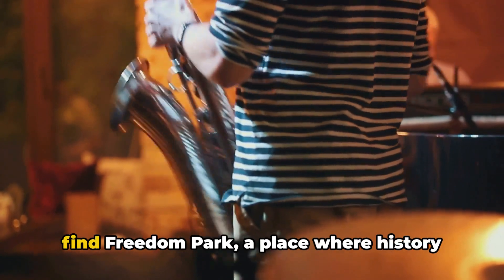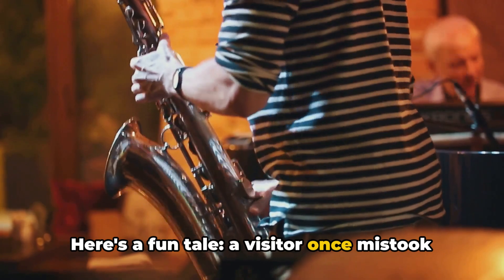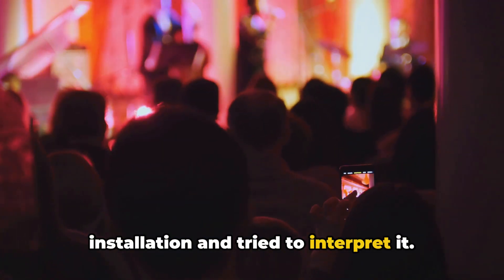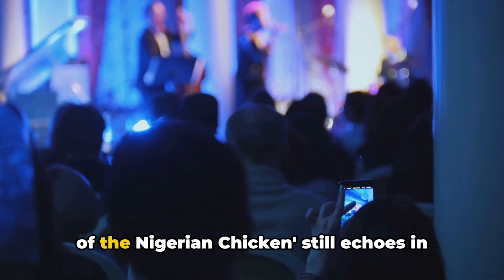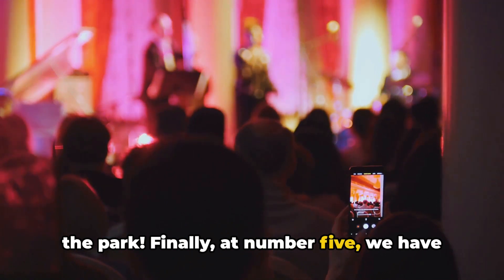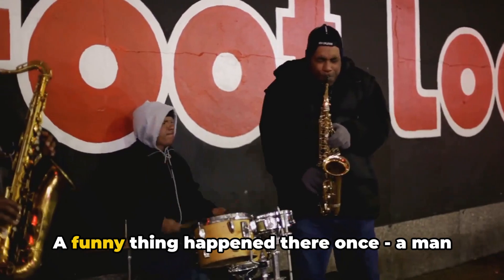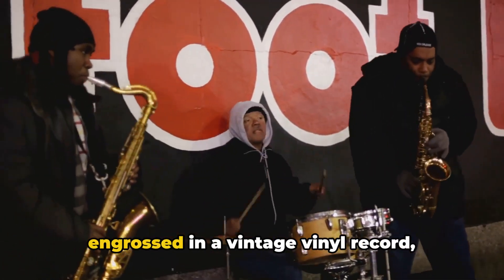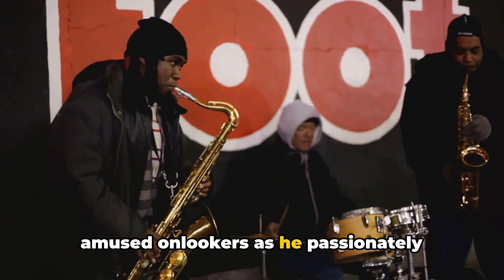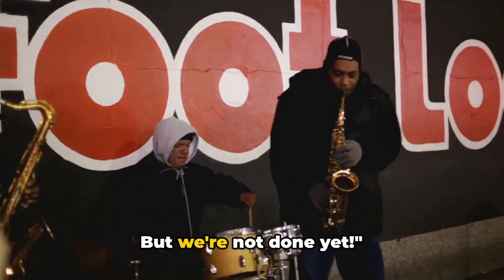At number 6, we find Freedom Park, a place where history meets leisure. A visitor once mistook a historical monument for a modern art installation and tried to interpret it. His insightful analysis of the struggle of the Nigerian chicken still echoes in the park. Finally, at number 5, we have The Jazz Hole, a haven for music and book lovers. A man engrossed in a vintage vinyl record didn't realize he had an audience of amused onlookers as he passionately conducted an invisible orchestra. Phew, that was a whirlwind — but we're not done yet.